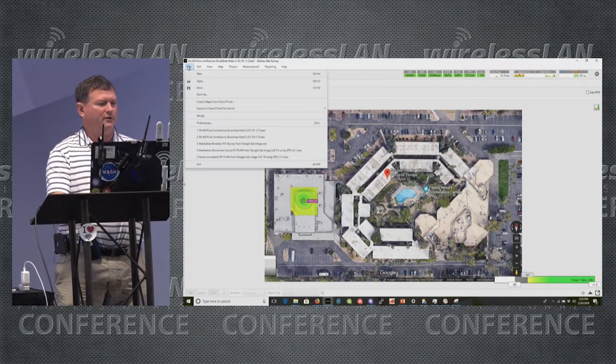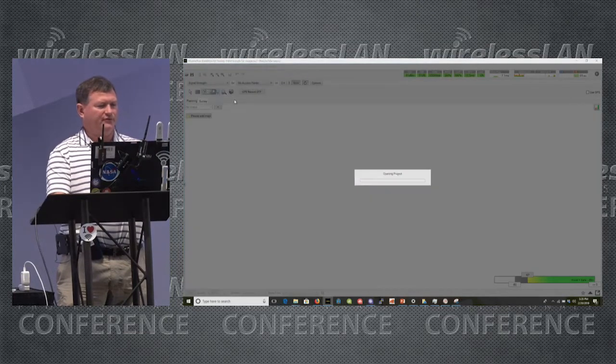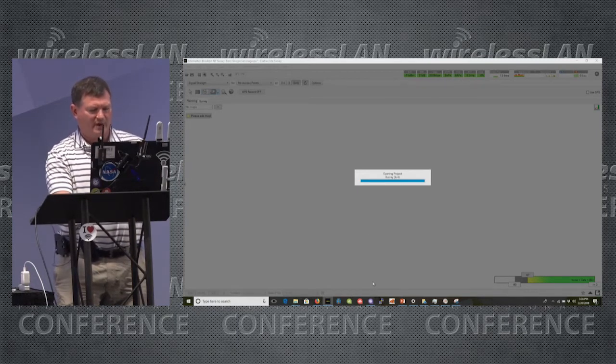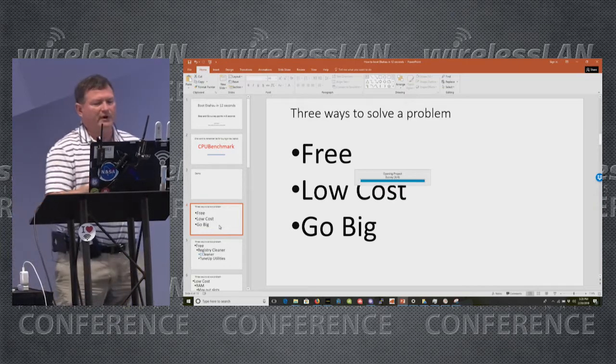I'm going to open up a really hard file — it's going to put it to work. This will take maybe about 30 seconds. It's a 2.4 or 2.5 megabyte file with a lot of data in it. Let me go back to the PowerPoint slide.